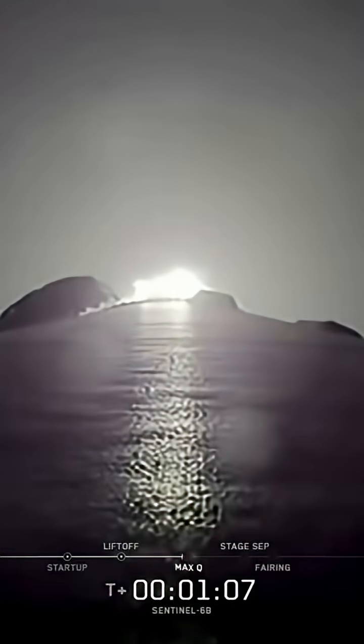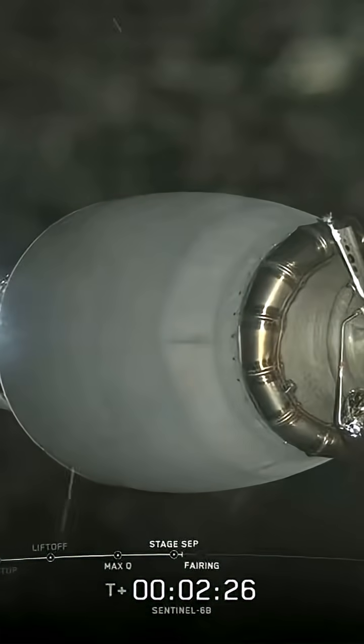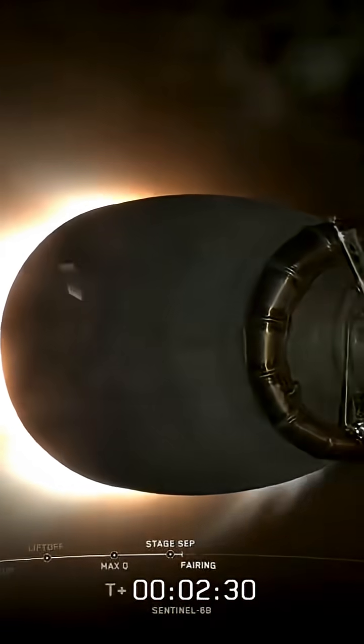Now traveling faster than the speed of sound. Stage separation confirmed. Stage one boost back startup.